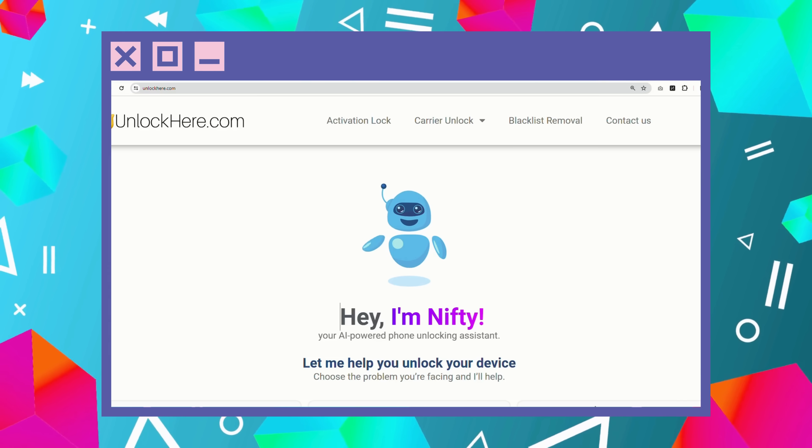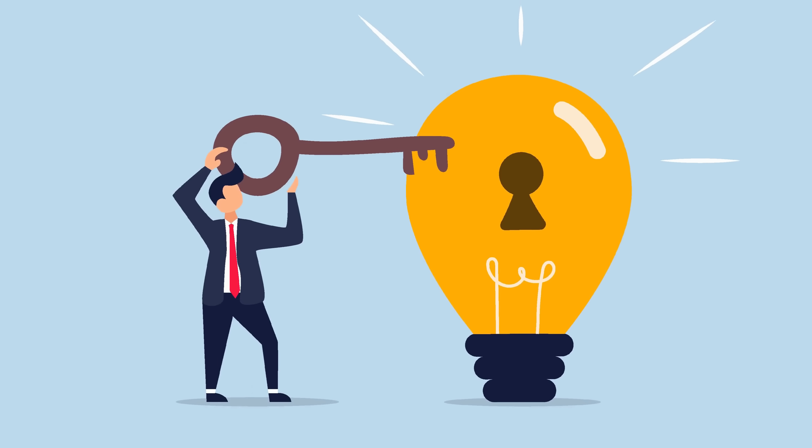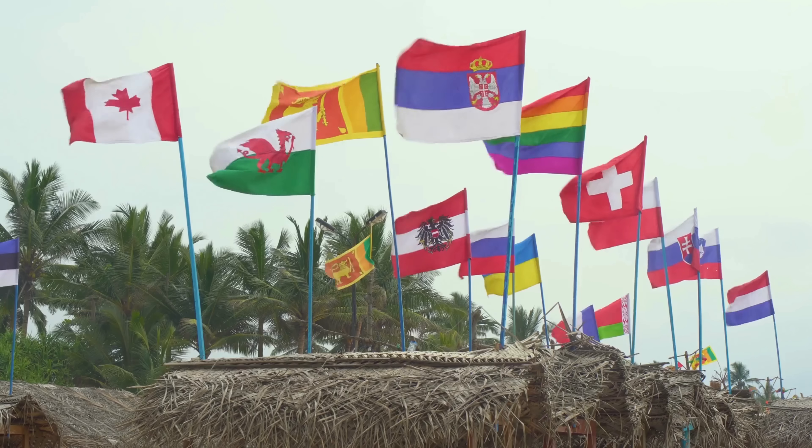Stay tuned, because coming up next, we'll guide you on how to use Unlock Here's AI Unlocking Assistant. It's going to be simpler than you imagine. Here's a quick heads up for you guys: these unlocking services are primarily designed for first world countries, but no worries if you can't access them or prefer not to use them.